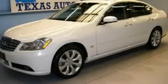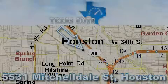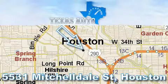Contact us today to arrange your test drive. Thanks for your interest in another great Texas Auto vehicle.